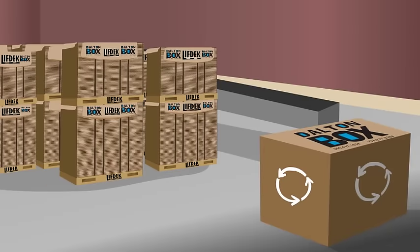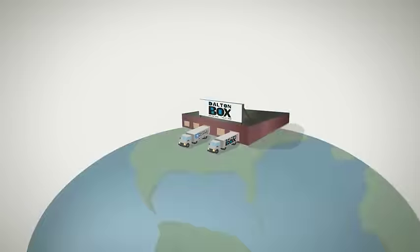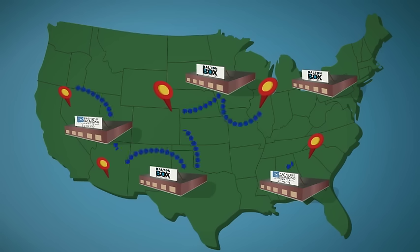Lift Deck corrugated pallets can be manufactured by the same local box plants that produce your product boxes, regardless of how many locations your company has or where they reside. Utilizing the current infrastructure of box plants and their short shipping distances reduces pallet costs and increases production capacity.